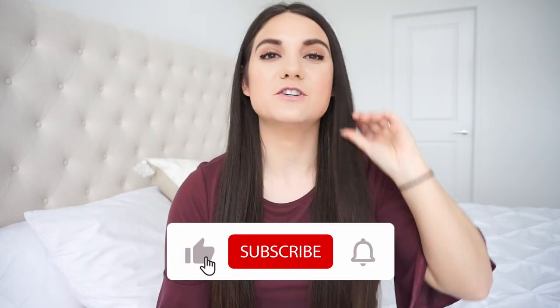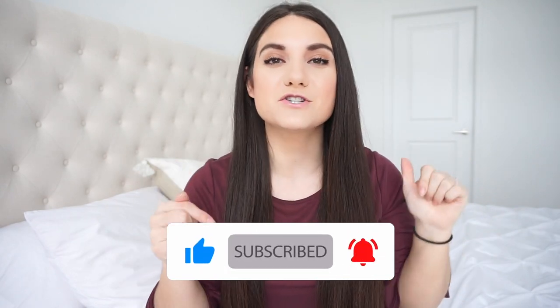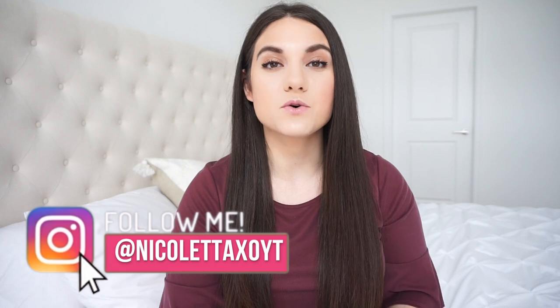Hello gorgeous, welcome back to my channel — or hello if you're new! If you're new, it would mean so much if you hit that red subscribe button down below to join my YouTube family. I do upload every single Tuesday and Thursday. Today I'm going to do a whole video around castor oil. If you've been watching my channel for a while, you know I live and swear by castor oil for the hair.